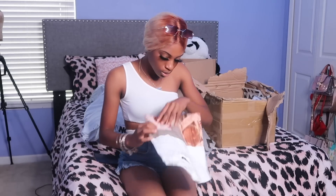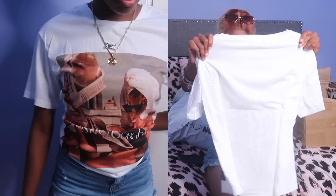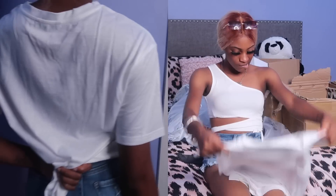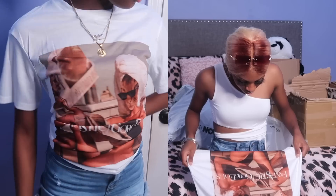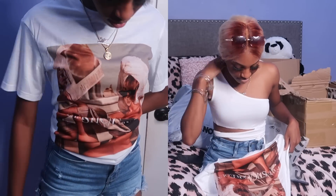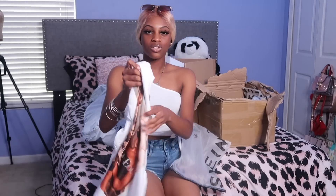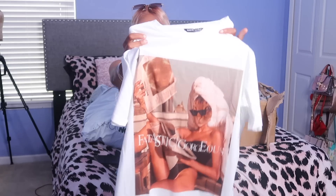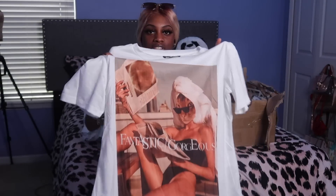Next I got this oversized tee — I think this is it. Oh my god, it has a cat on it. My friend Naim is going to love this — she loves cats. It's like this nude shirt. I didn't even pay close attention to the design when I ordered it, I just added it to the cart.